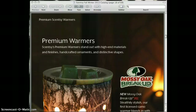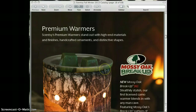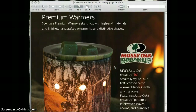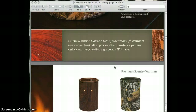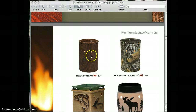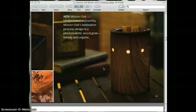New to the season is a premium warmer. This is the first time we've actually partnered up with a licensed organization — this is called the Mossy Oak Breakup. I have a feeling this is going to be pretty popular this season. Also new is the Mission Oak, which is very nice and almost looks like wood with that earthy look to it.